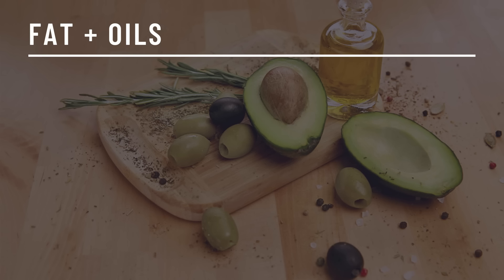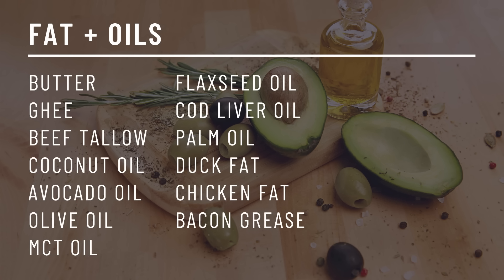Fats and oils: butter, ghee, beef tallow, coconut oil, avocado oil, olive oil, MCT oil, flaxseed oil, cod liver oil, palm oil, duck fat, chicken fat, and bacon grease. You may have noticed I didn't include vegetable oil, canola oil, grapeseed oil, soybean oil, or corn oil. Yes, these oils do have zero carbs, however when the type of fat in these oils is refined it becomes extremely inflammatory for the body, so these oils should be avoided at all costs. The oils I previously mentioned — thumbs up, they're all great. If I didn't mention it, avoid it.